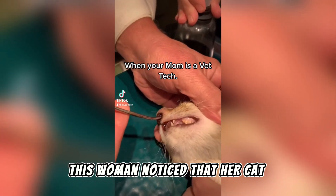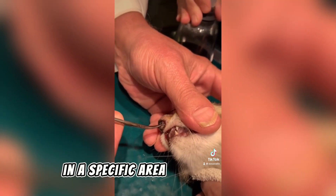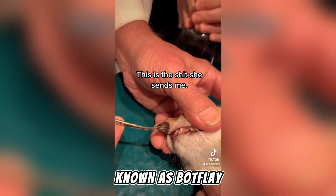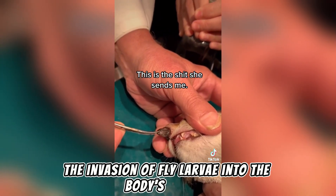This woman noticed that her cat was infected due to the appearance of swelling and sores in a specific area. Upon visiting the veterinarian, she discovered that the cat was suffering from an infection known as botfly, a condition caused by the invasion of fly larvae into the body's tissues.